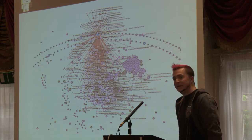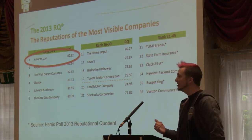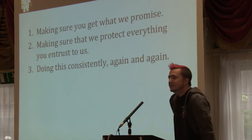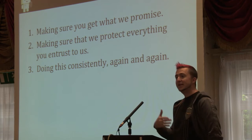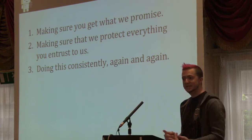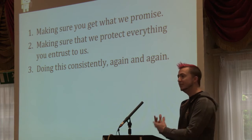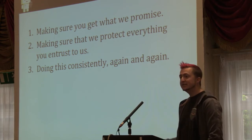Every single one of those services can impact the customer — either negatively or positively. For Amazon, trust is really important. We're ranked as one of the most trusted companies in the world across online retail and cloud computing. Trust is about confidence, about making sure you get what we promise. But it's also about protecting all the data you're giving us — your payment instruments, your identity information, your order and browse history, and if you're using our cloud products, pieces of your infrastructure. Trust is about protecting that data consistently, again and again.